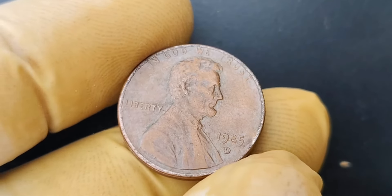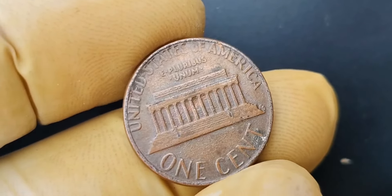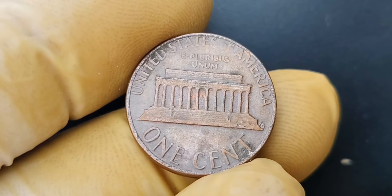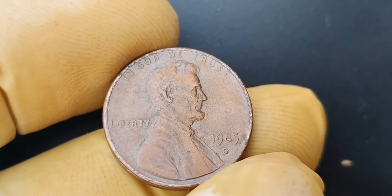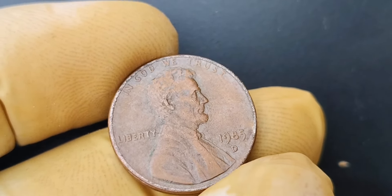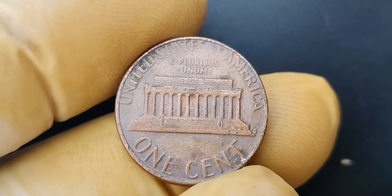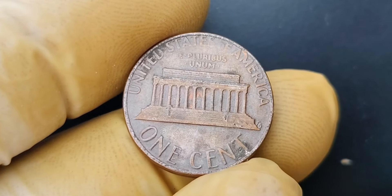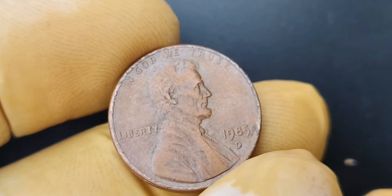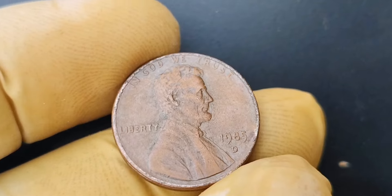In conclusion, the 1985 D mint mark Lincoln penny coin worth $1.9 million is a fascinating and valuable piece of numismatic history. Its rarity, condition, and provenance make it a highly sought-after coin by collectors around the world. If you happen to come across one of these rare coins, consider yourself incredibly lucky — you may just be holding a small fortune in the palm of your hand. Don't forget to like, share, and subscribe for more content on rare and valuable coins.